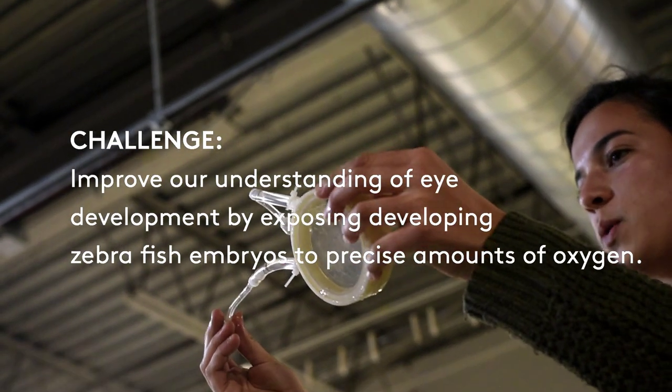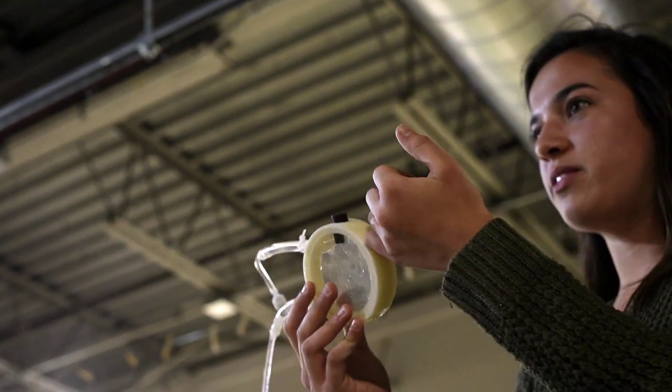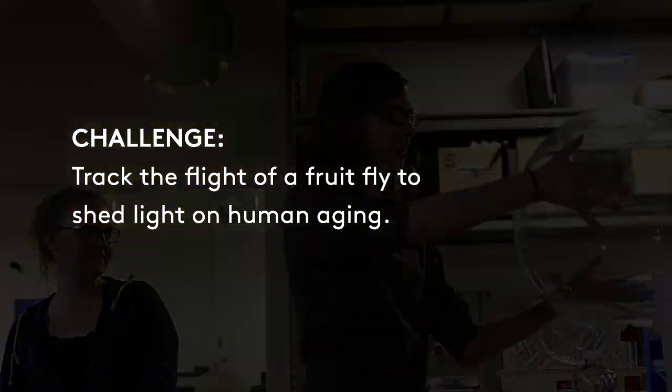This is our final prototype. It has quick release valves, and we have a stopper on the side so you can easily pipette the fish in and out. Pour a bunch of mineral oil in, smear it all over the inside, and then turn it back over and place it in here.